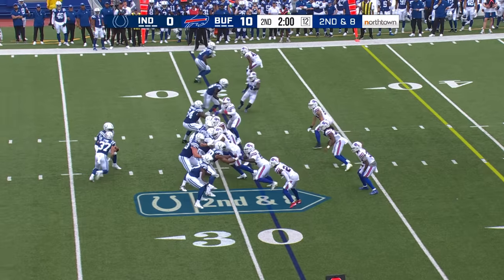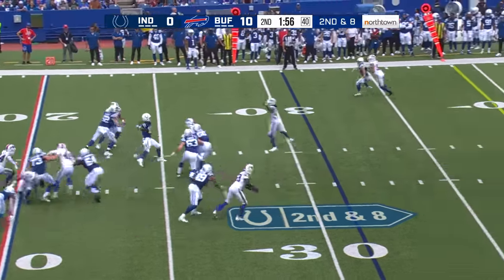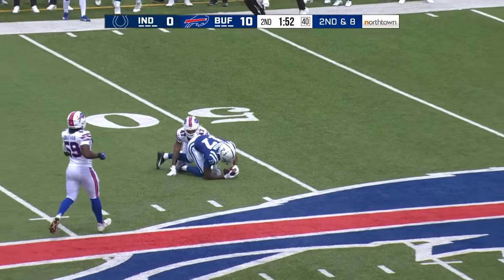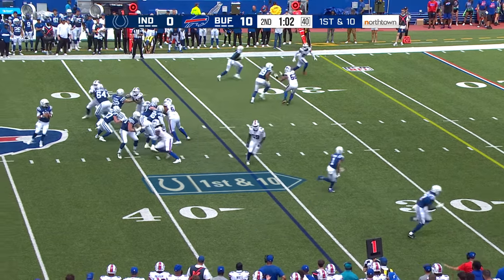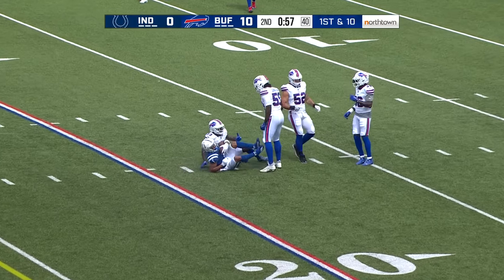Minshew in the shotgun. Minshew has time, throws on the run and it is caught by Mike Strong — there's a flag that came in. They took a little bit off his plate and that'll let him play fast. Minshew drives inside the 20.